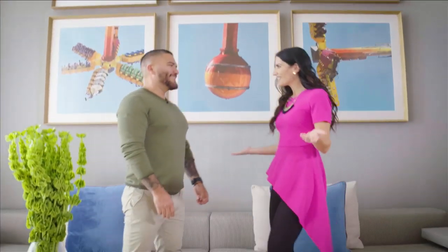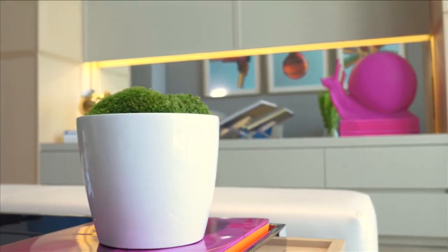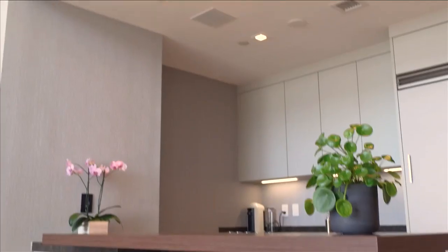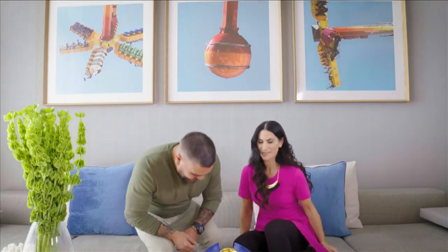Jay, welcome back to SoFlo Home Project. Thank you for having me back. We're excited because today is special — this is your very own place. When designers show their own homes we learn so much more about their personal design style. Let's take a seat and talk more about this beautiful place.